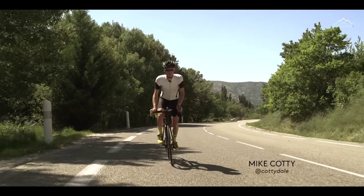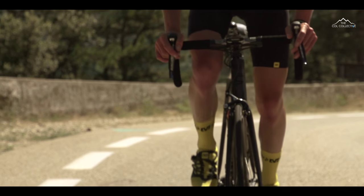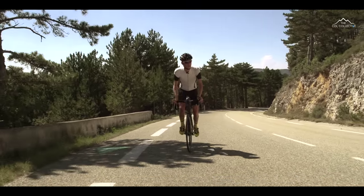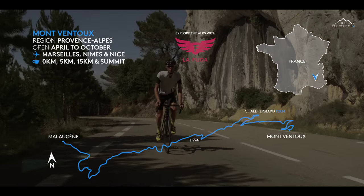Welcome to the Coal Collective from Mont Ventoux, from Malusienne. Although the ascent from Bedouin is the most popular on the mountain, the northwest face from Malusienne offers a serious test for cyclists. 21.4 kilometres with an average gradient of 7.2%.